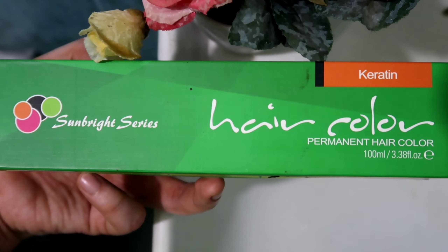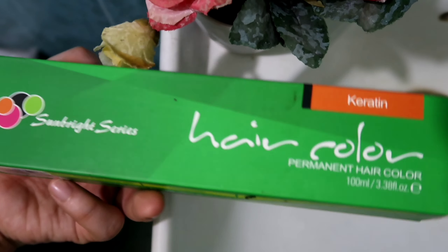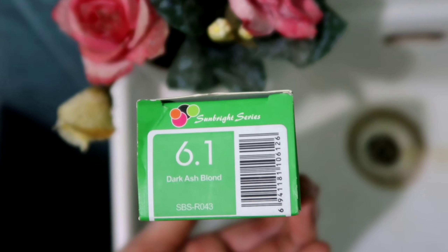On the other hand, yung Sun Bright na dati kong nirecommend sa previous video ko, kukukulay siya kahit hindi bleach yung buhok niyo. So yun lang yung nakita kong difference nilang dalawa. Tapos si Bremod nga pala guys, kumbaga sa eyeshadow palette, hindi siya ganong ka-pigmented. Pero okay naman siya sa akin — naging coffee ashy nga lang yung kulay niya. Pero all in all, okay naman siya.